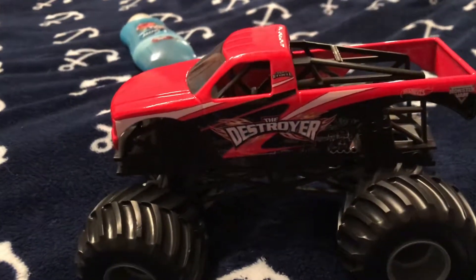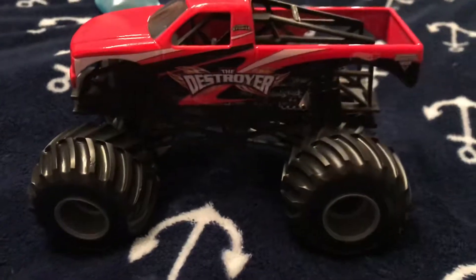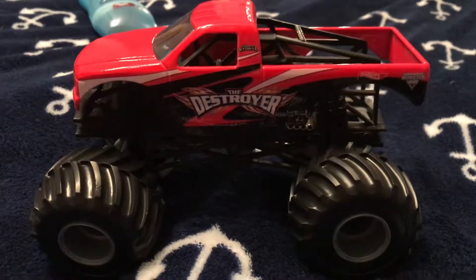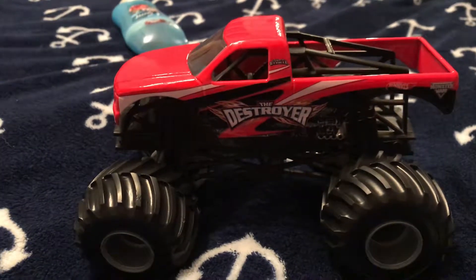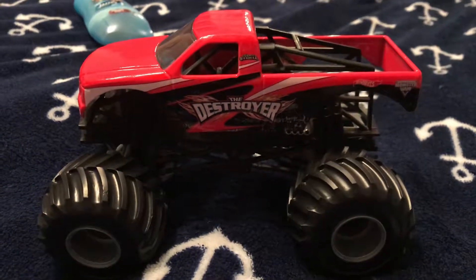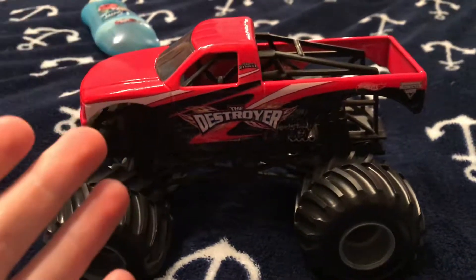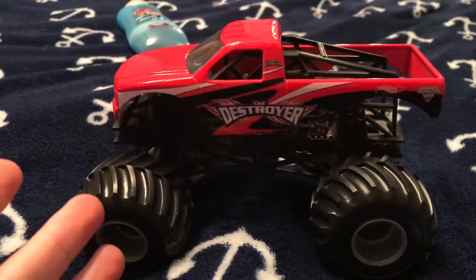In 2005 they invented the yellow version, which is kind of interesting too. I saw the 1/64 scale Destroyer flaming truck when I was little, when I went to AutoZone — they actually sell these small monster trucks there. I looked at one and saw a yellow truck that said 'Destroyer.' I didn't know they made a yellow one; I thought they only made the red ones.